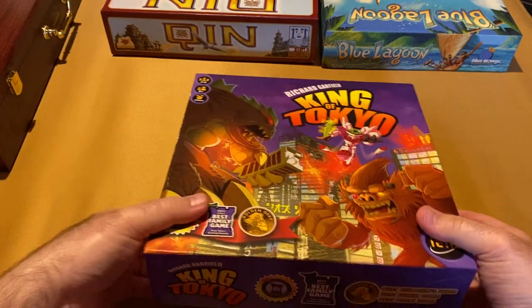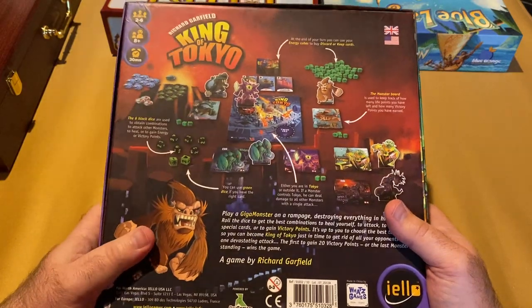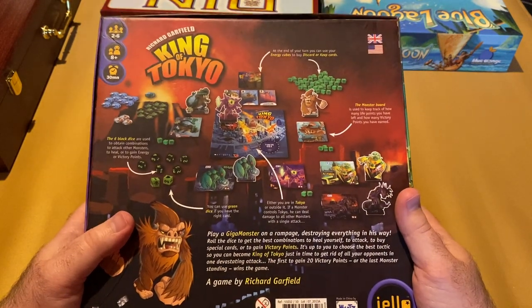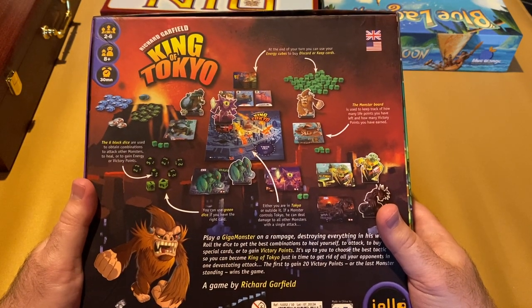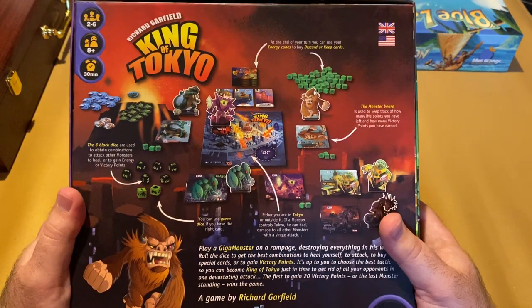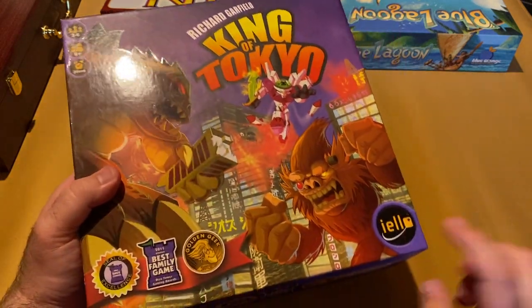King of Tokyo — think Godzilla and great monsters. Designed by Richard Garfield, this one's been out for a while with quite a few expansions, and there's also King of New York. We played this recently with a group and it's so much fun. You roll dice trying to get points or just be the last monster standing, doing damage to other monsters — very much a take-that game. You collect energy to buy card upgrades for your monsters. Two to six players. Always a hit. King of Tokyo, published by IELLO.